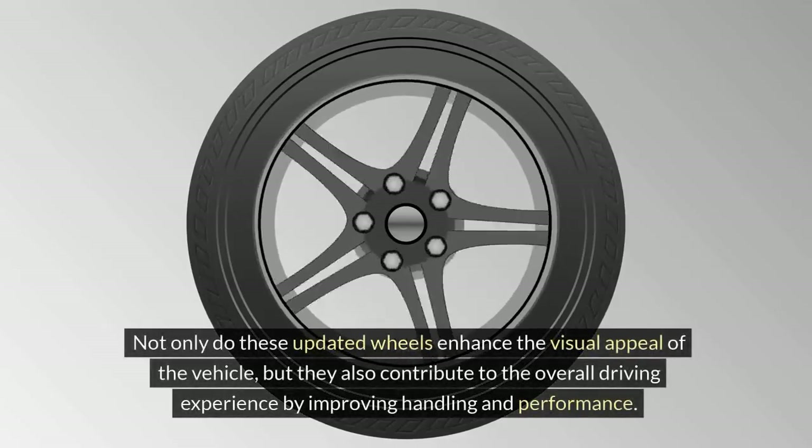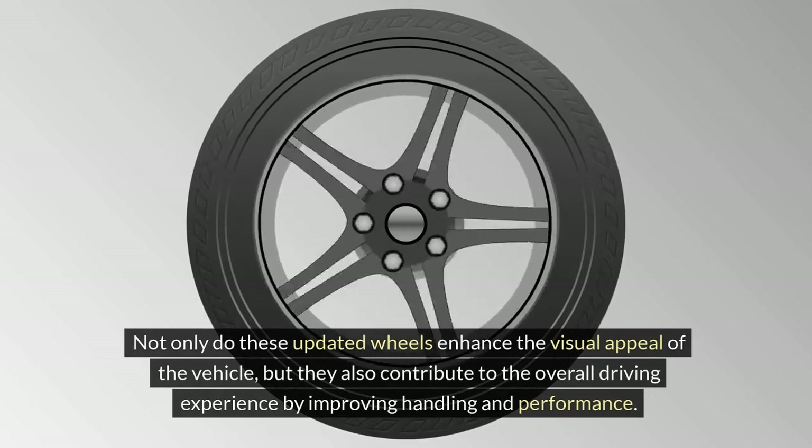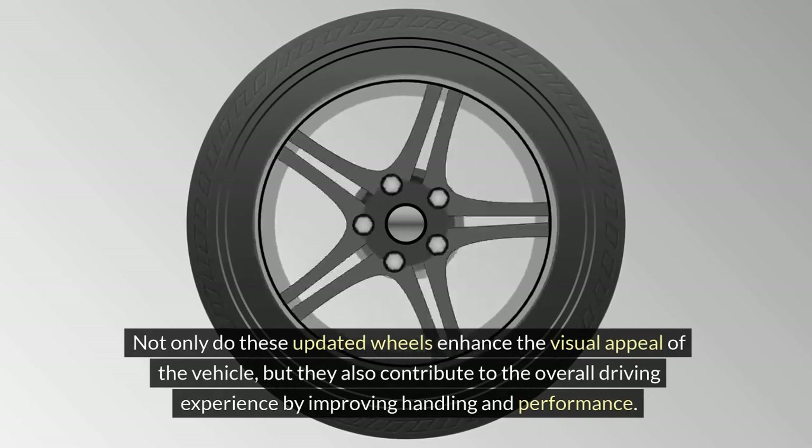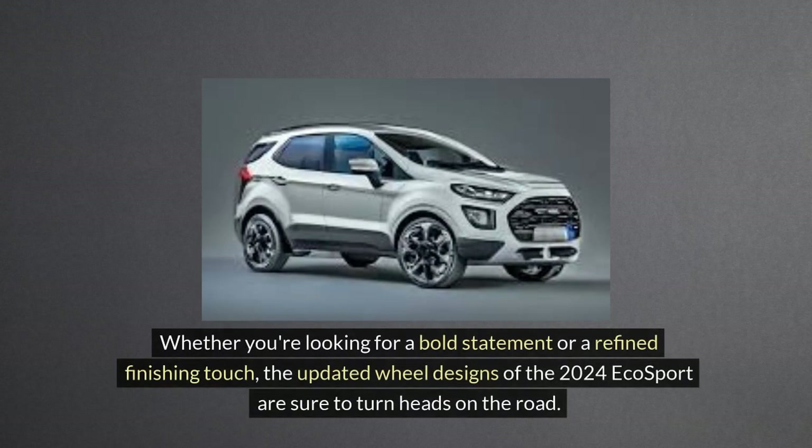Not only do these updated wheels enhance the visual appeal of the vehicle, but they also contribute to the overall driving experience by improving handling and performance. Whether you're looking for a bold statement or a refined finishing touch, the updated wheel designs of the 2024 EcoSport are sure to turn heads on the road.